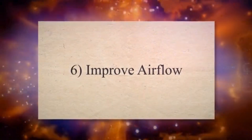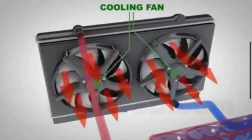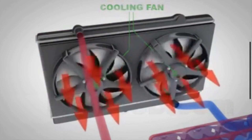6. Improve Airflow. Ensure that airflow to the radiator is not obstructed by debris such as leaves, bugs, or other obstructions. Keep the area around the radiator clear and free of obstructions to allow for maximum airflow.